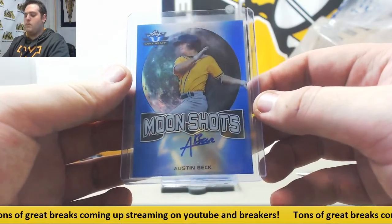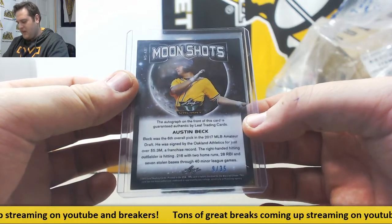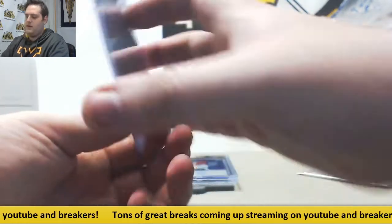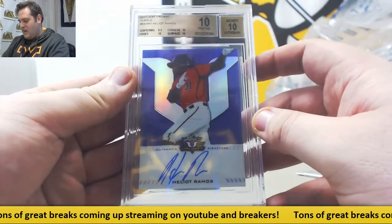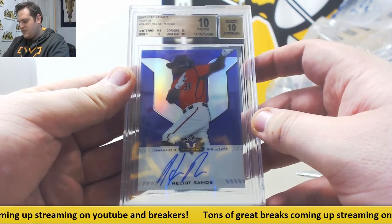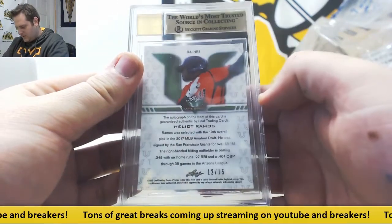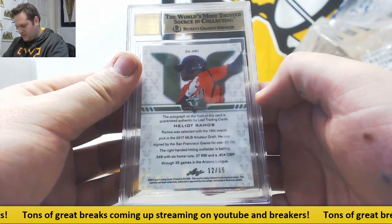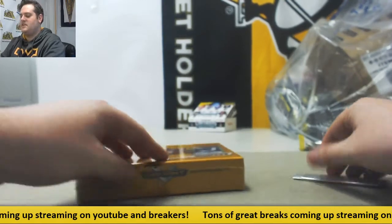Austin Beck, Blue Parallel Moonshots, 9 out of 35. 6th overall pick for the A's. This is our first 10 right here — Pristine 10 with a 10 auto. 2017 Leaf Valiant, 9.5 centering, 10 edges, corners, and surface. Heliot Ramos, 12 of 15. That's your 19th overall pick for the San Francisco Giants. Nice and pristine 10 right there.